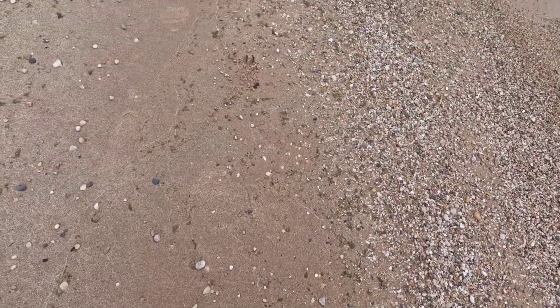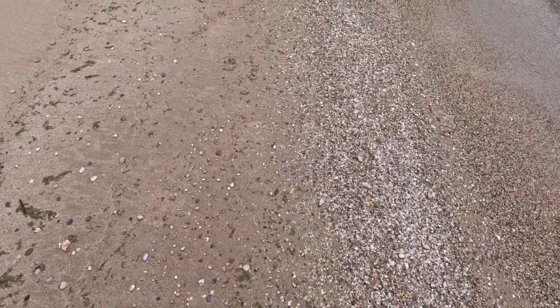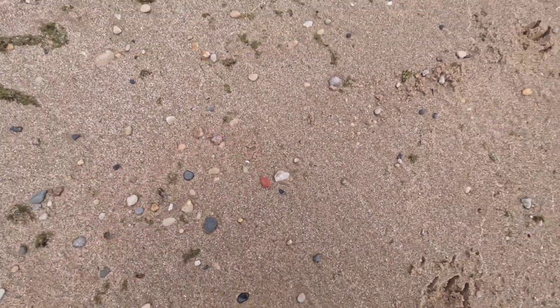I am starting to feel rain. That is not good. What is that? Oh, it's a piece of brick.